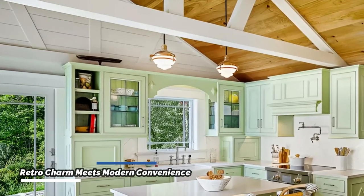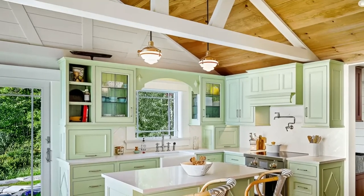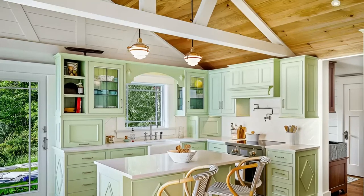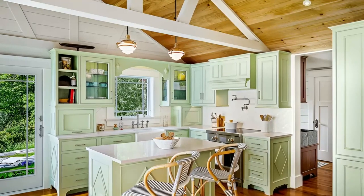Rockport Building Partners has created a captivating country kitchen that seamlessly blends retro charm with modern conveniences. The pastel mint green cabinetry infuses the space with a nostalgic atmosphere, while the vintage pendant lighting adds warmth and character.